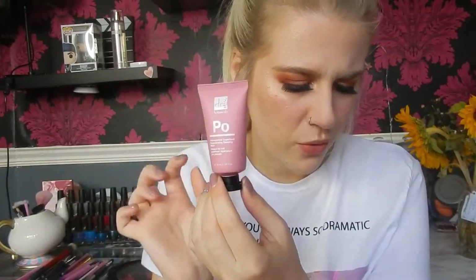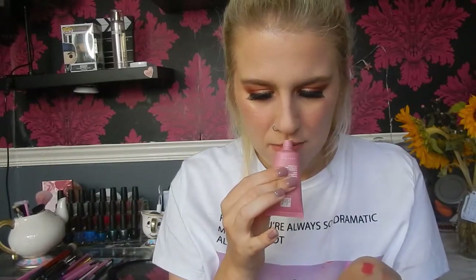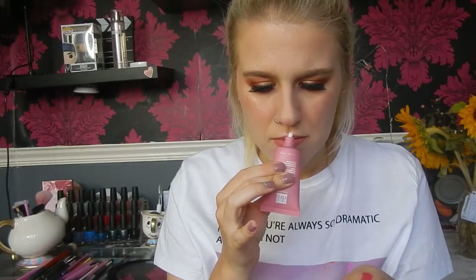The next product is from Dr. Botanical — a pomegranate superfood rejuvenating sleeping mask, which retails for £14.99. I'm super excited to try this; I've never really tried a sleeping mask. It doesn't really have a scent — I thought it might smell like pomegranates, but it's infused so that's probably why. You apply a thin layer onto clean skin before bed and let it absorb overnight. The antioxidants rejuvenate tired skin so you wake up to a glowing, hydrated complexion. That sounds really nice — I might try it tonight.